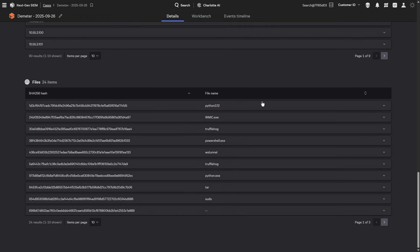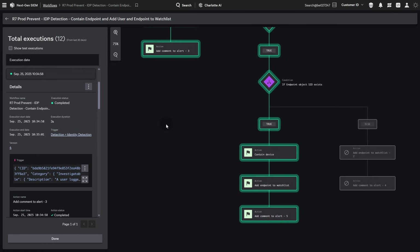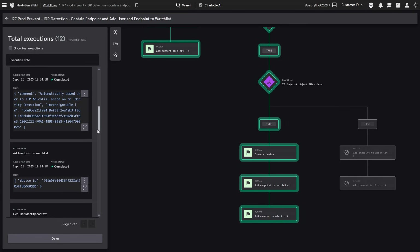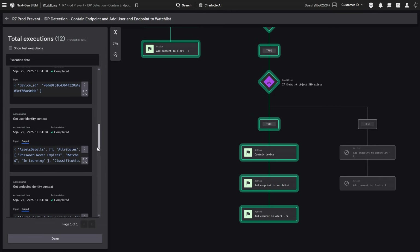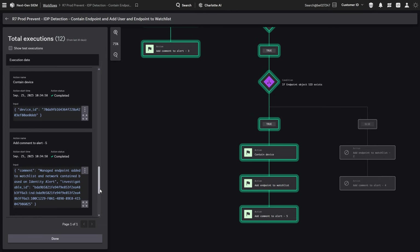In the protection test, CrowdStrike's prevention capabilities and Falcon Fusion worked together automatically, blocking the compromised account, preventing further authentication, and stopping the attack in real time. That's how Falcon delivered 100% protection.